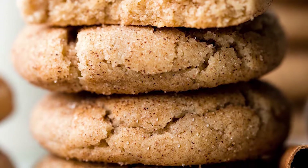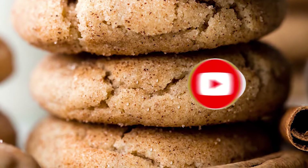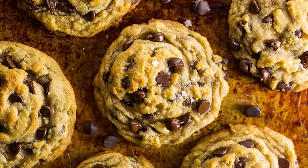Before moving on, do us a favor and click on that big red subscribe button, and don't forget to hit that bell icon so you don't miss out on any of our videos. Alright, let's move on.